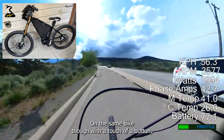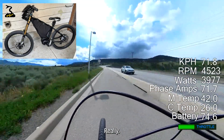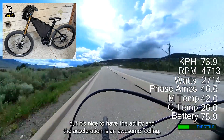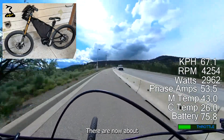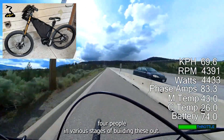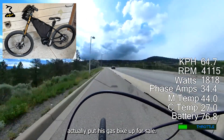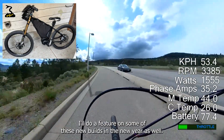On the same bike, with the touch of a button you can de-restrict it and hit some pretty silly speeds. I don't ride anywhere close to the top speed, but it's nice to have the ability and the acceleration is an awesome feeling. There are now about four people in various stages of building these out, and one guy after taking delivery actually put his gas bike up for sale.